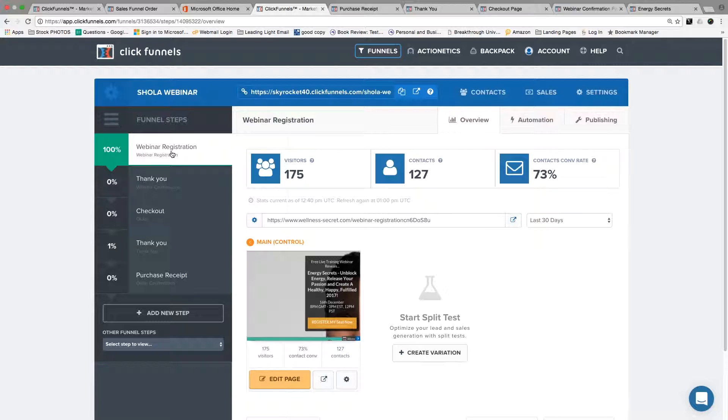When it comes to a webinar funnel, there's a set system that you have to follow. I'm not going to go into that in too much detail now, but I want to share with you the current stats and figures. Over the last two days, we've sent 175 people to this particular funnel page. It's had 127 people sign up for the webinar with a 73% conversion rate, which is absolutely awesome.